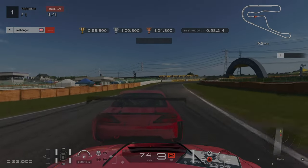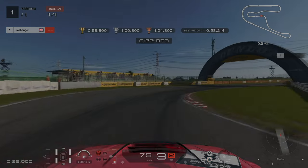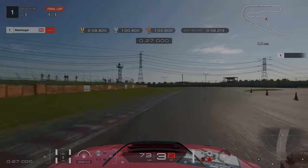The next right-hander we don't need to brake, we're just going to let off, but make sure you turn in early enough. You can actually go over more of the kerb than I did there.